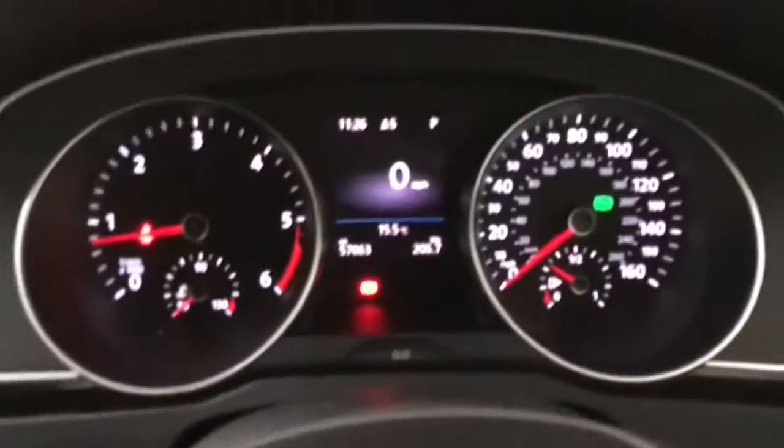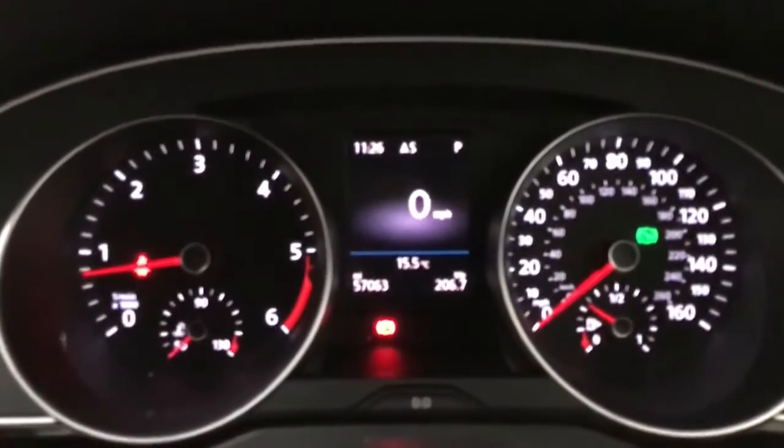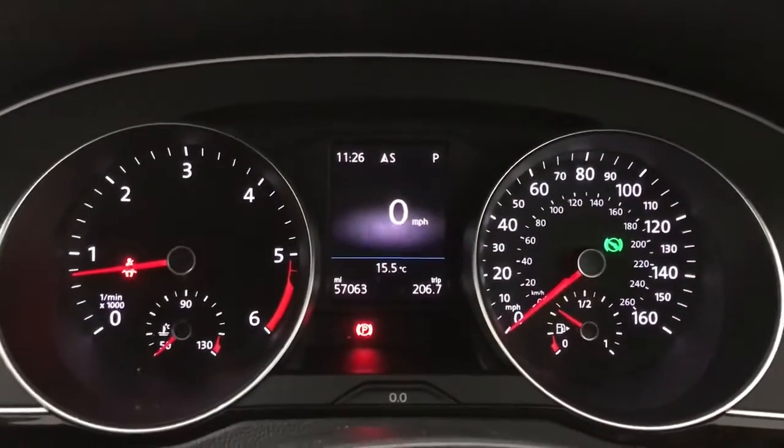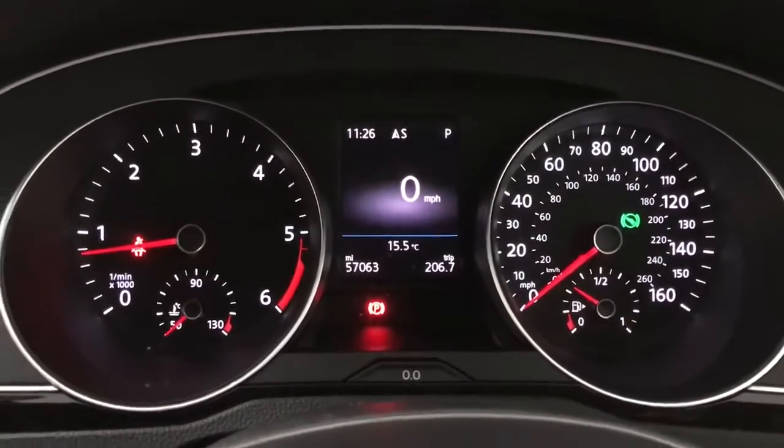Inside we have black cloth seats, very comfortable with decent bolsters on the side of the base to keep you in place. This car is designed more for comfort and longer journeys than a sporty driving feel, and it does deliver in the comfort department. The seats are very supportive on your back, which helps if you've got any slight back issues.